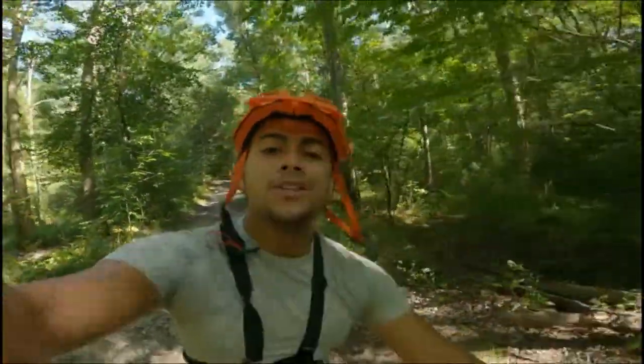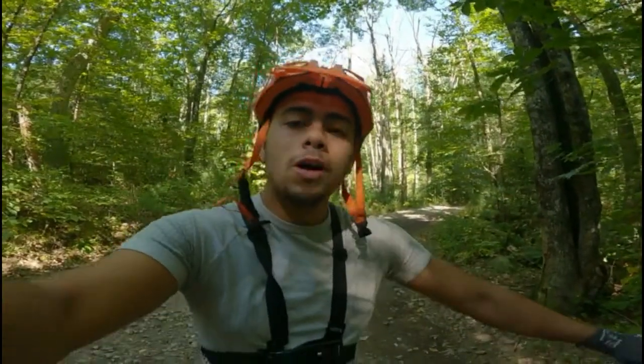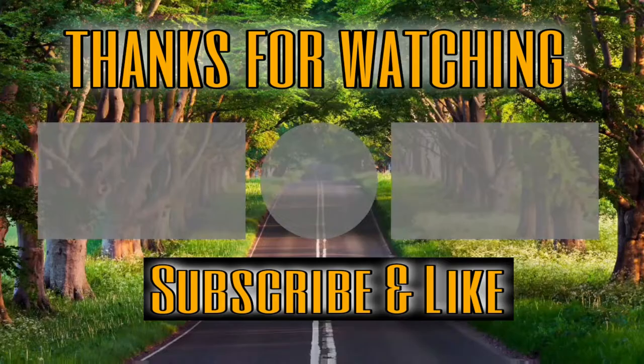I want to say thank you guys so much for watching this video. I'll be seeing you guys tomorrow for another trail ride. And if you made it to the end, thank you so much for watching. For right now, have a blessed day!